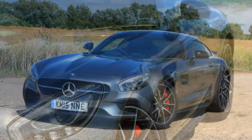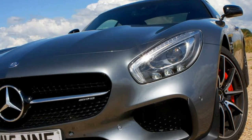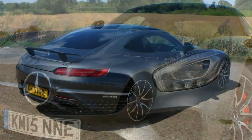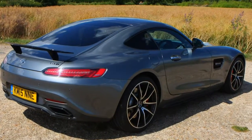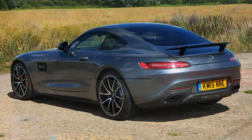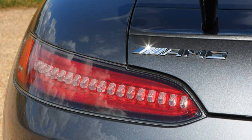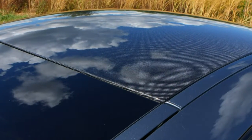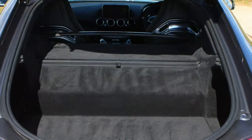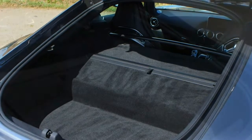Upgrading to the Mercedes-AMG GTS Coupe, customers get a fair share more kit. The alloy wheels are slightly wider up front and one inch bigger at the rear, measuring 20 inches in diameter. There's an electronically controlled differential for more accurate cornering, adaptive suspension to tune the car's character, and larger brakes. The brake calipers feature red lettering on the GTS, while the black front spoiler distinguishes it from the body-coloured spoiler on the standard GT.